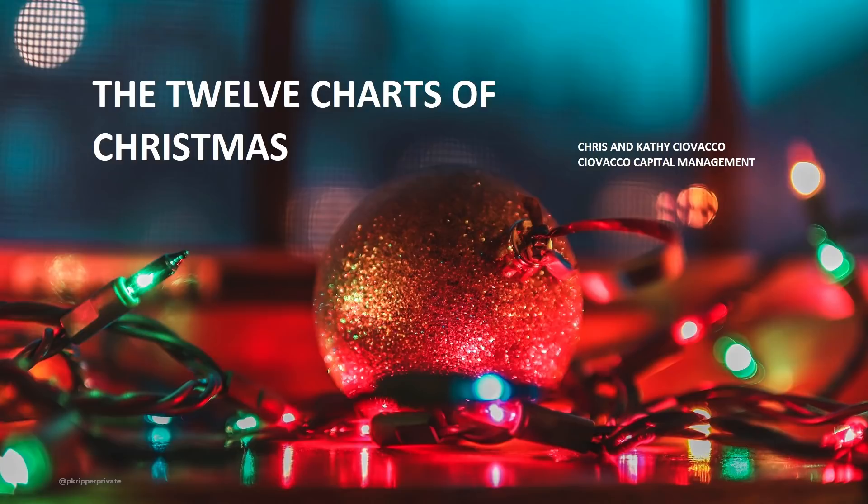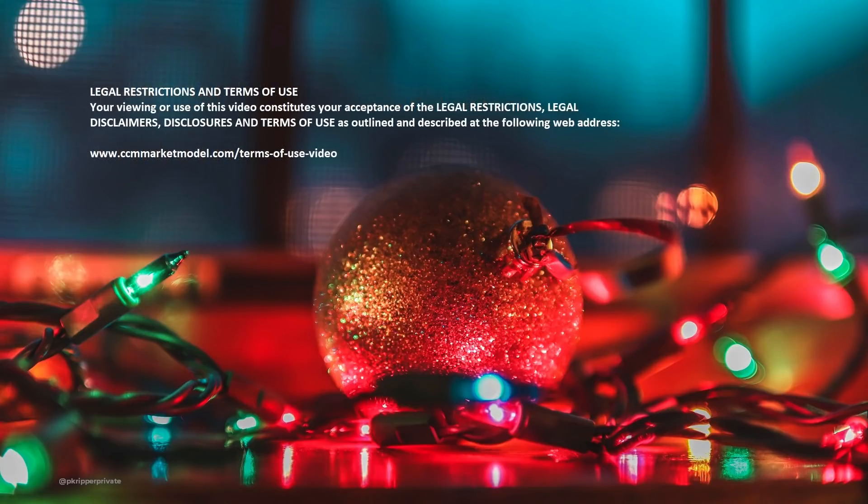In this week's abbreviated holiday video, we'll review the 12 charts of Christmas to see what we can learn. We'll be moving quickly, so feel free to use the pause button on your video player.